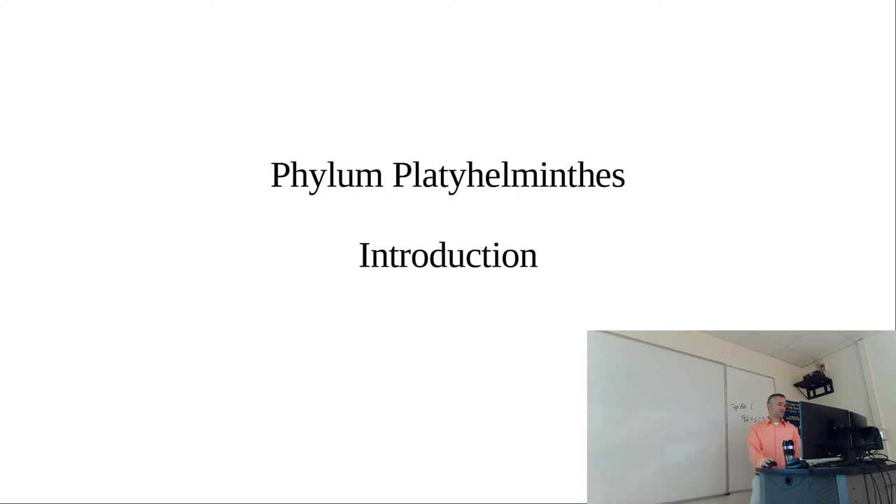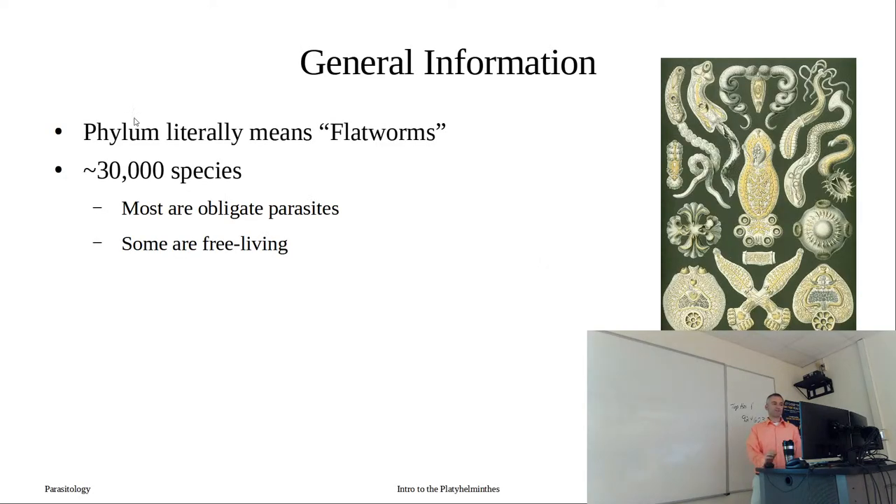So let's introduce the Platyhelminthes. The phylum name literally means 'flat worms' - they're flat. In this phylum there are about 30,000 species, and most of these species are obligate parasites - they need to be parasitic in the adult stage. Of course some of these worms are free-living; we can go to an aquatic system, a pond or stream, and find some. But the vast majority are going to be obligate parasites.